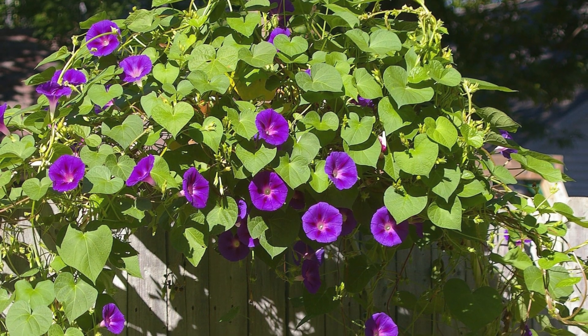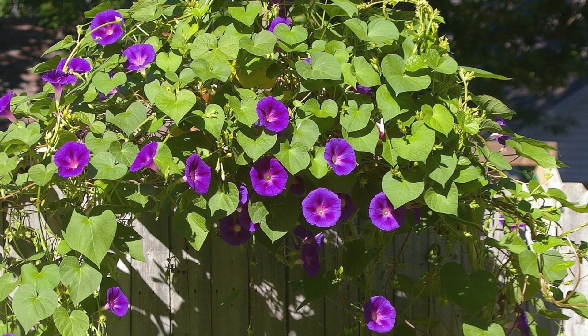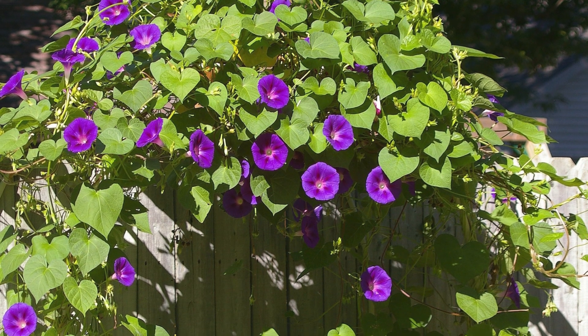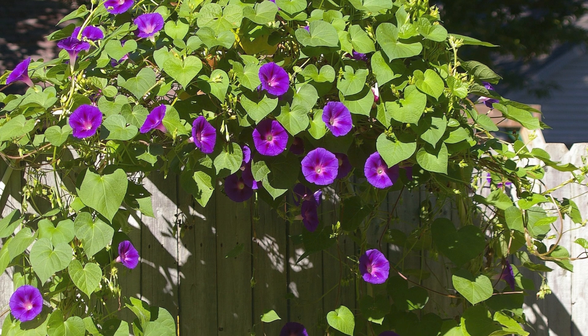Number eleven: Morning Glory. Morning Glories most commonly produce a funnel-like flower that comes in a variety of colors — they appear in blue, red, purple, and yellow. These flowers bloom early in the morning, and thus represent their name, Morning Glory.